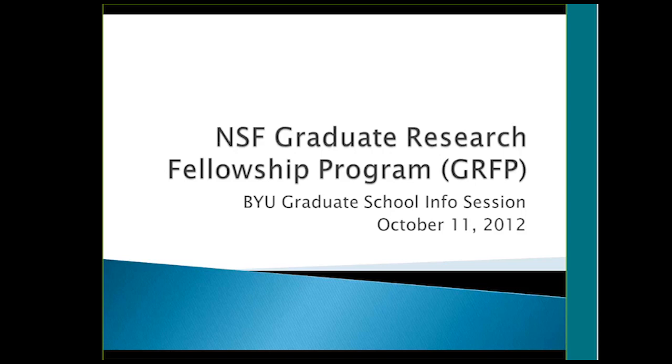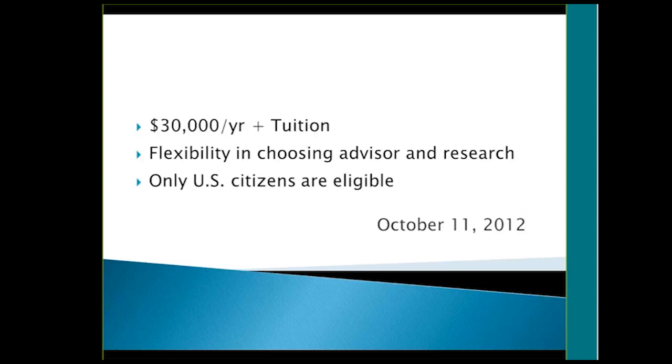I'm just going to give a brief overview of the NSF fellowship. It's a nice fellowship — three years of funding, $30,000, going to be raised to $32,000 a year, plus it pays your tuition. This is really nice when you're choosing your research advisor and research topic because just about anybody is willing to take you if you bring your own funding. It's only eligible to U.S. citizens. Seniors, senior engineers, first-year students, and second-year graduate students can all apply for this award.